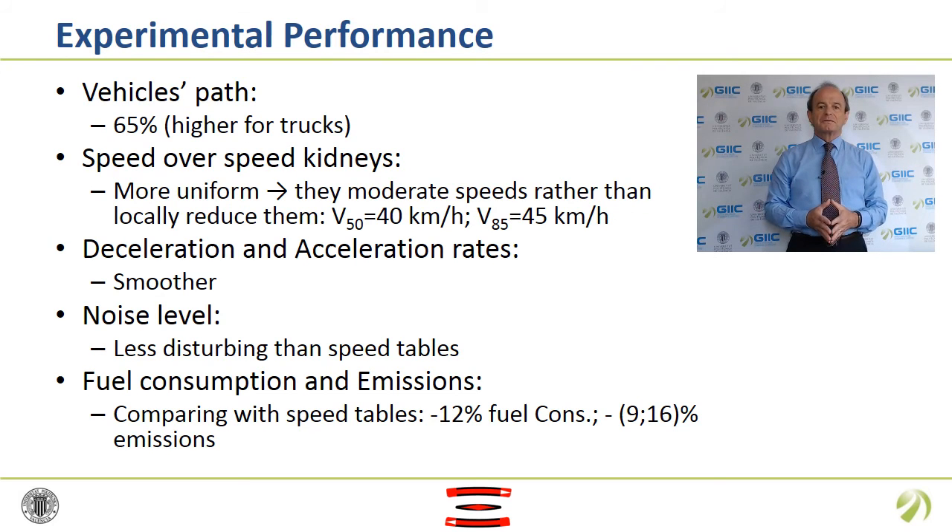More than half the drivers were found to adopt a curve path. Trucks also developed a curve path even though they could go straight straddling the main speed hump. Average speed on Speed Kidneys was less than 40 kilometers per hour while operating speed was less than 45 kilometers per hour. Speed reduction on the Speed Kidneys was lower than 5 kilometers per hour, so the Speed Kidneys moderated speeds rather than locally reducing them.